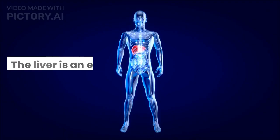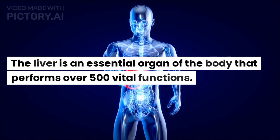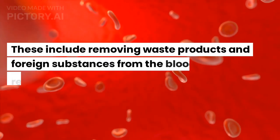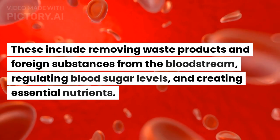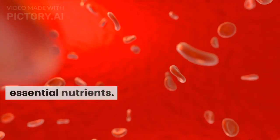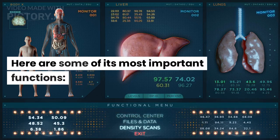Functions of the liver. The liver is an essential organ of the body that performs over 500 vital functions. These include removing waste products and foreign substances from the bloodstream, regulating blood sugar levels, and creating essential nutrients. Here are some of its most important functions.